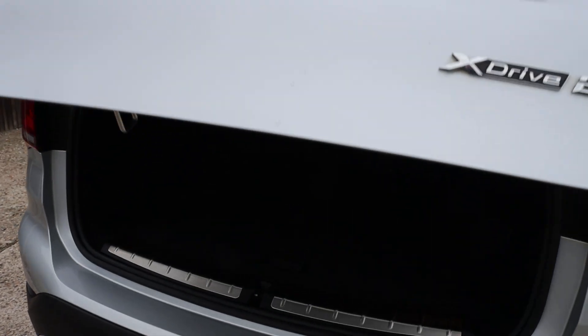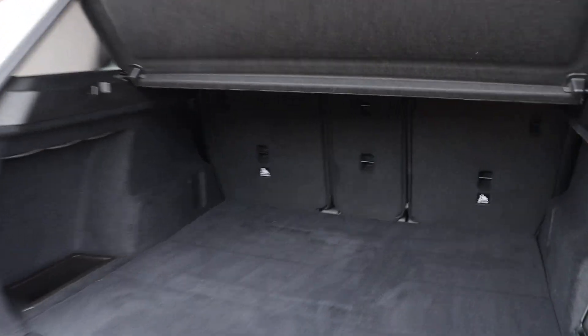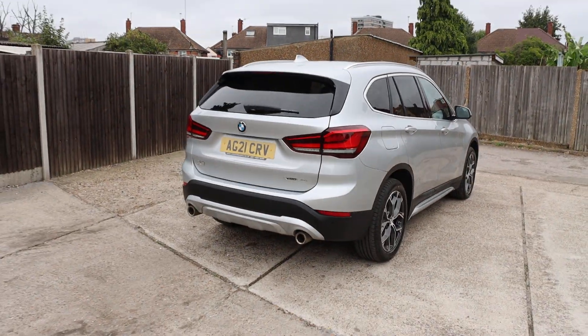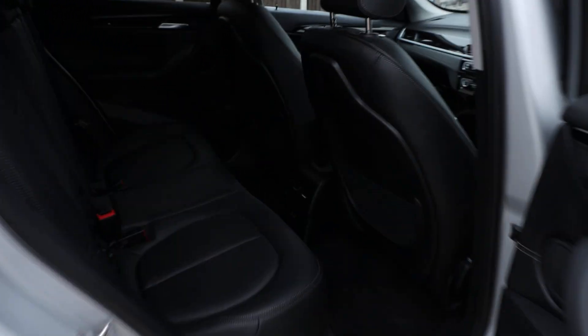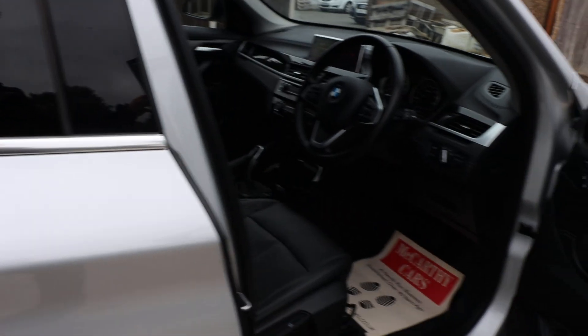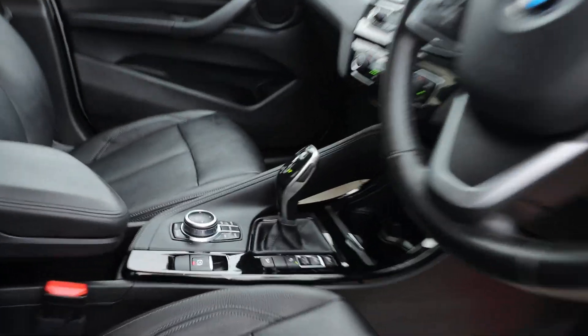Electric tailgate, split folding rear seats, full black leather interior, isofix, electric and folding mirrors, auto headlights, and automatic gearbox.